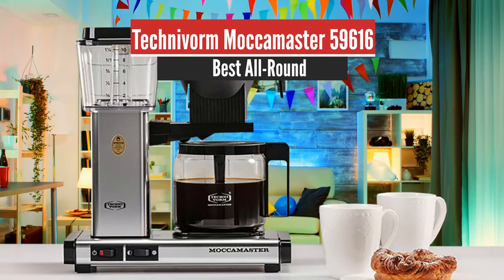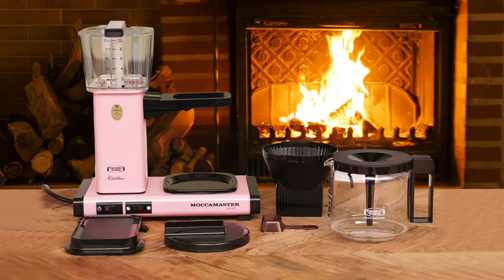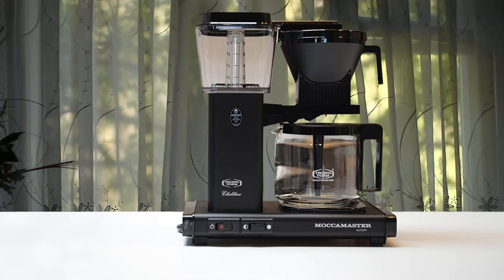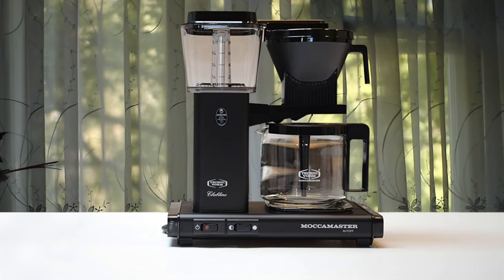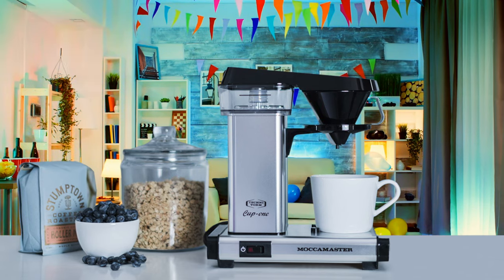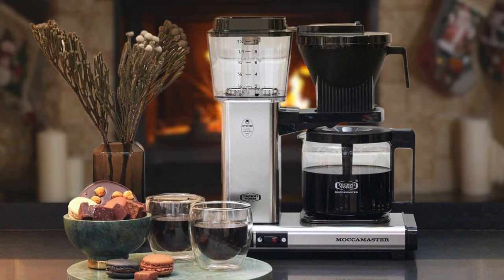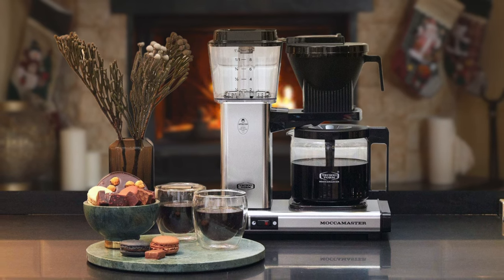Number 1: Technivorm Moccamaster 59616 – Best All Round. The Technivorm Moccamaster KBG reliably brews delicious 10-cup batches of coffee, flaunts an elegant and colorful design, plus has a hot plate that won't scorch your brew. The Moccamaster KBG certainly doesn't fall far from the Technivorm design tree. Just like its cousin, the KBT-741, this one flaunts clean lines, sharp angles, and lots of negative space. The liberal use of metal, clear plastic, and glass makes Moccamaster products some of the most beautiful automatic coffee machines I've ever used.